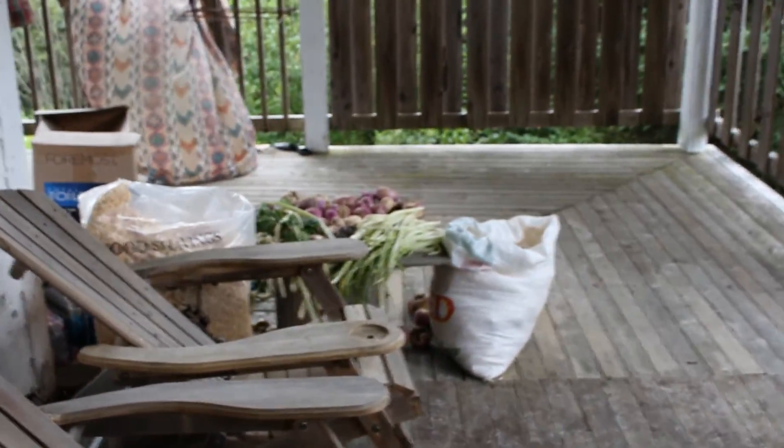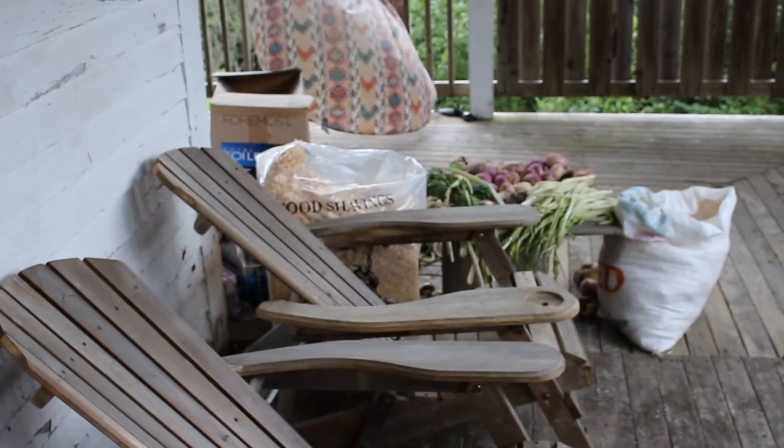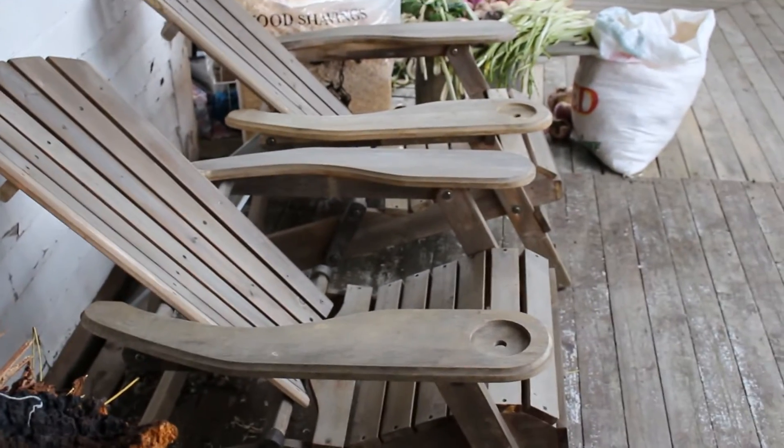People are always curious about where we live, and this is home any given day — produce coming in from the gardens, wood chips set beside the chairs where Daphne and I like to relax sometimes.